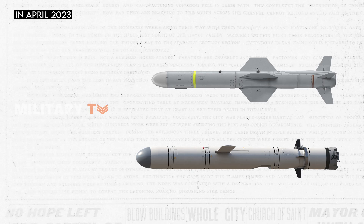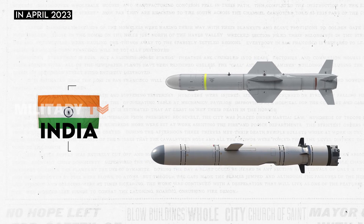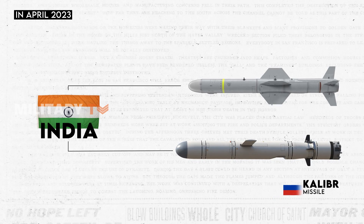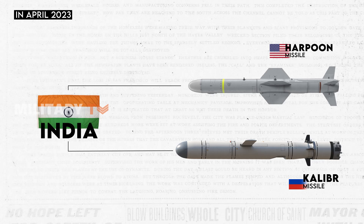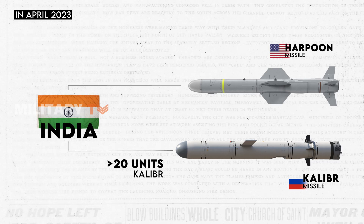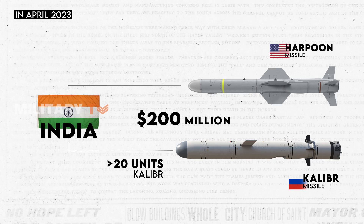In April 2023, India was set to bolster its defense capabilities with a strategic move, planning to acquire missile systems from both Russia and the United States. This acquisition includes the purchase of more than 20 Kalibra missiles from Russia and the Harpoon missile system from the United States, with an estimated investment of around $200 million.